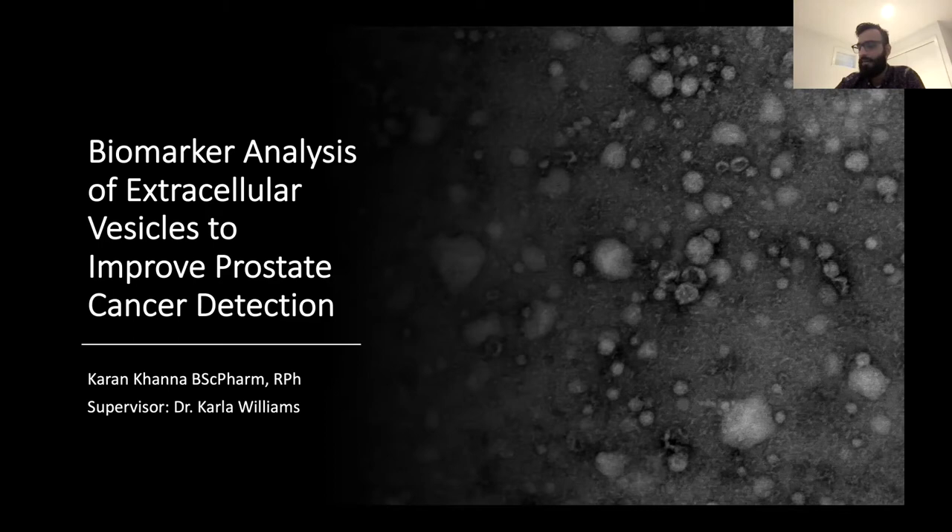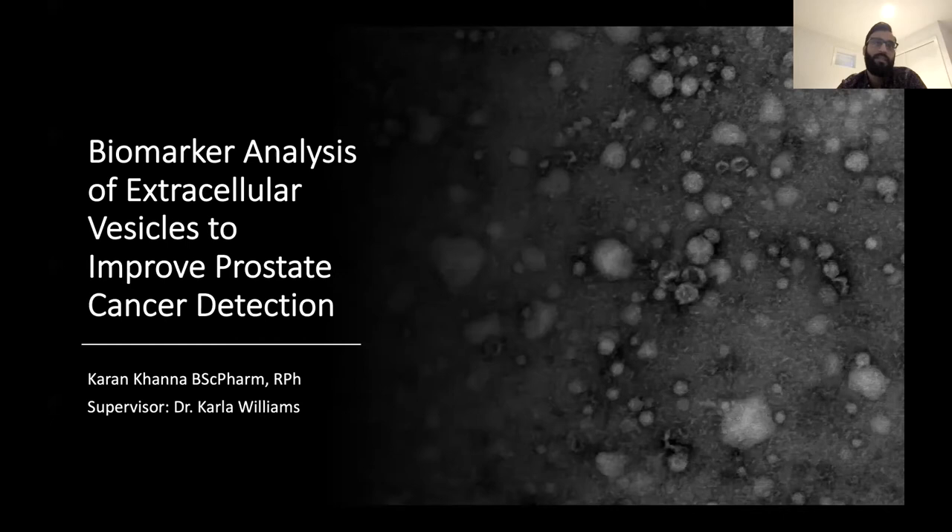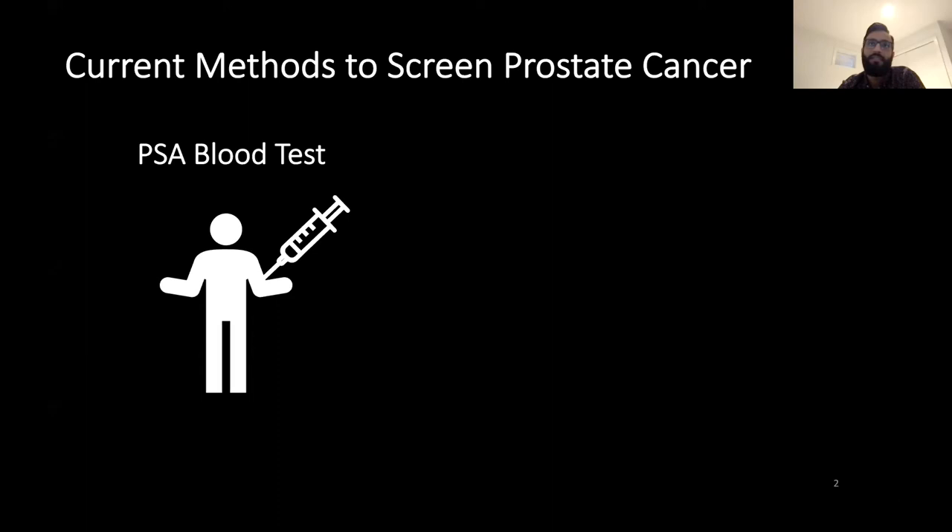My name is Karen Khanna, and I am a PhD candidate studying under Dr. Carla Williams in the faculty of pharmaceutical sciences at UBC. We're focusing on analyzing biomarkers expressed in extracellular vesicles to help improve the diagnosis of prostate cancer. Current methods to screen for prostate cancer are still limited to the PSA blood test and digital rectal examinations. However, both of these tests are not perfect — cases of prostate cancer can either be missed or falsely diagnosed due to the inaccuracies of these tests.